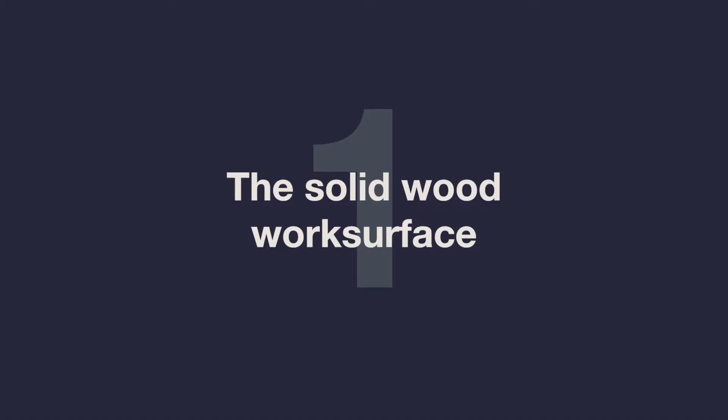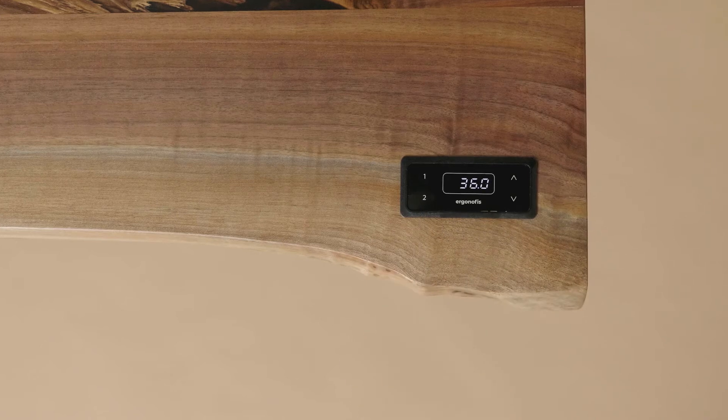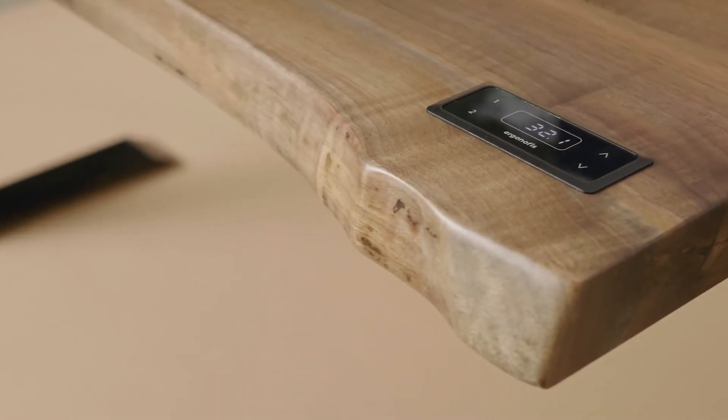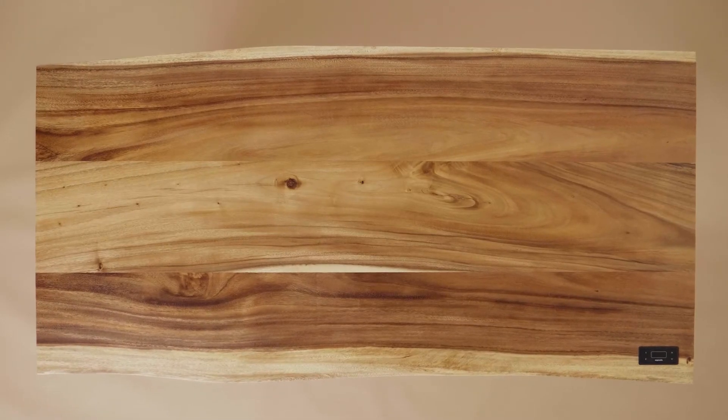When we envisioned the Alive Desk, we wanted to create a truly unique piece — a desk that transforms your work environment. That's why we decided to build it with a 2-inch thick solid wood slab with live edges. The wood grain colours are rich and the edges follow the natural curves of the tree, making each piece very unique.